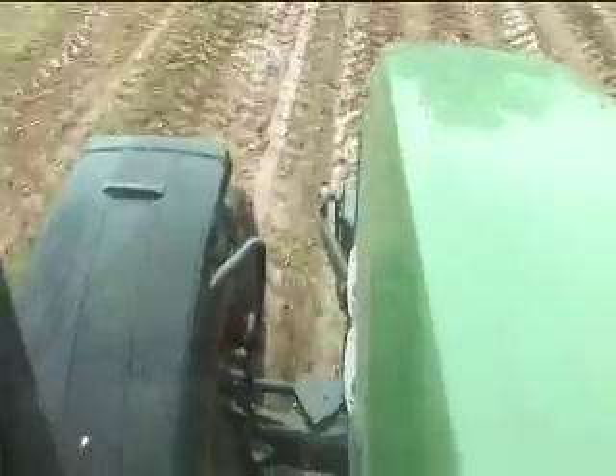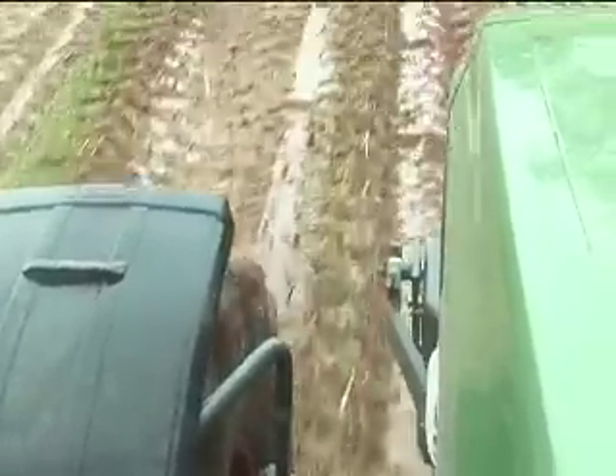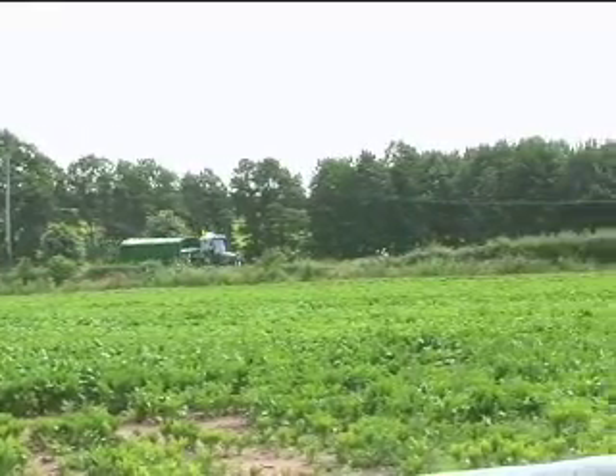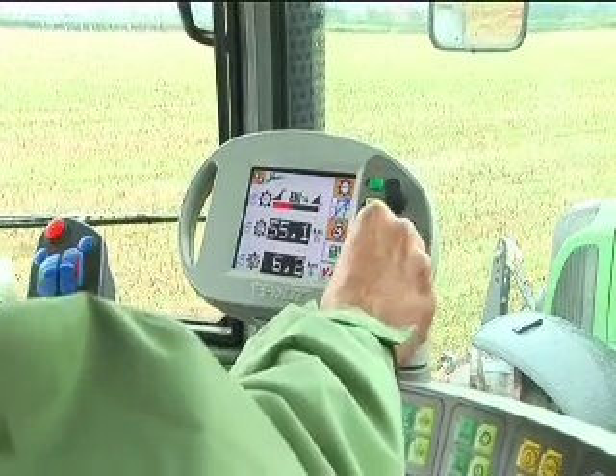We bought the Fendt 820 on the back of a direct comparison on ploughing. Our previous tractor — similar horsepower but larger — was using 40 to 45 litres an hour on a six-furrow plough on potato land. During the Fendt demonstration we were saving around 10 litres an hour doing the same job with similar outputs. Even though the Fendt is a little dearer to purchase, the long-term savings far outweigh that extra capital cost, and the right operator in the seat can get huge benefits from the technology the machine offers.